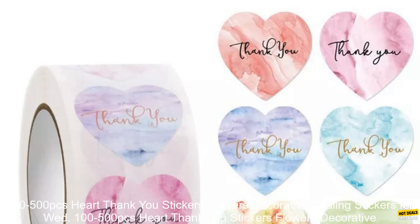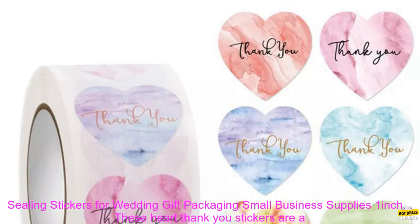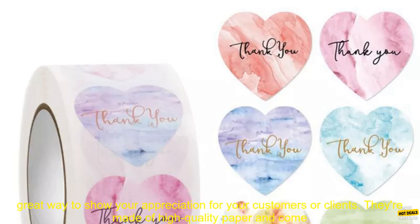100-500 PCs Heart Thank You Stickers — Flowers Decorative Ceiling Stickers for Wedding Gift Packaging. Small Business Supplies, 1-Inch.